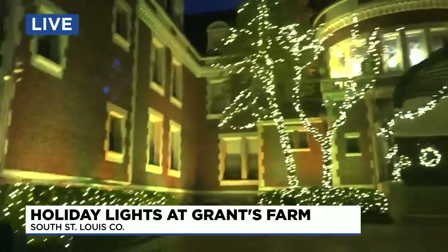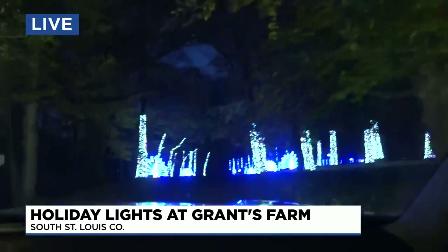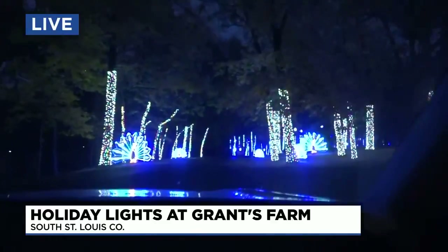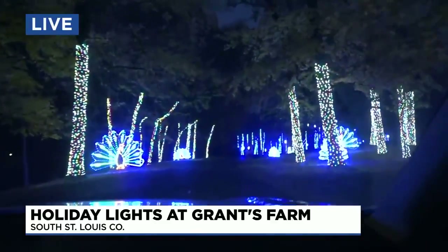We're going to keep going. All the beautiful blue lights here — it just goes on and on for about a mile. I think I mentioned a million lights. Pretty cool stuff.